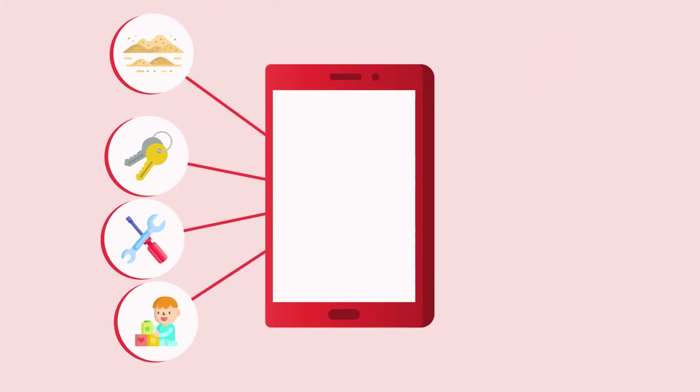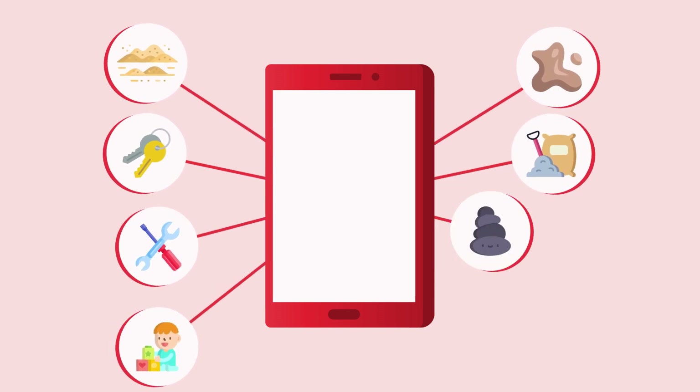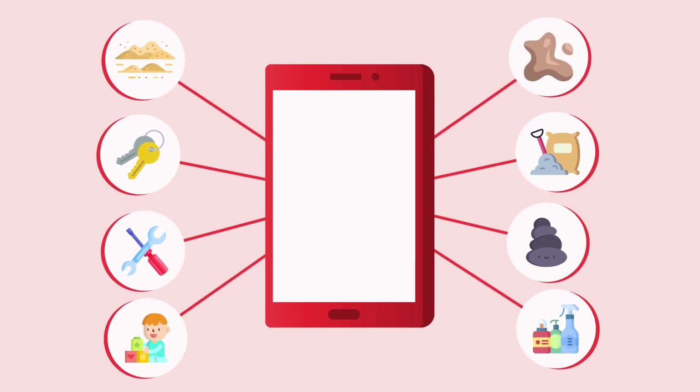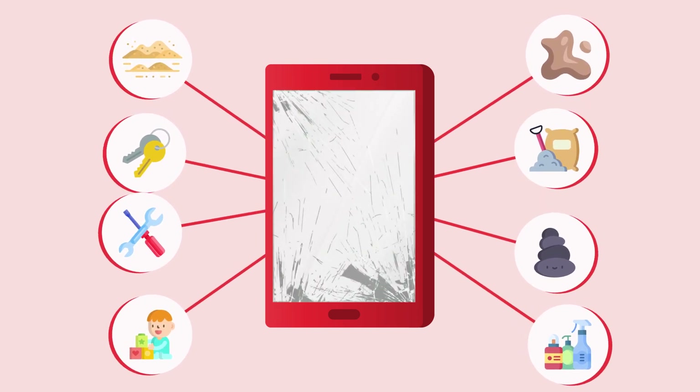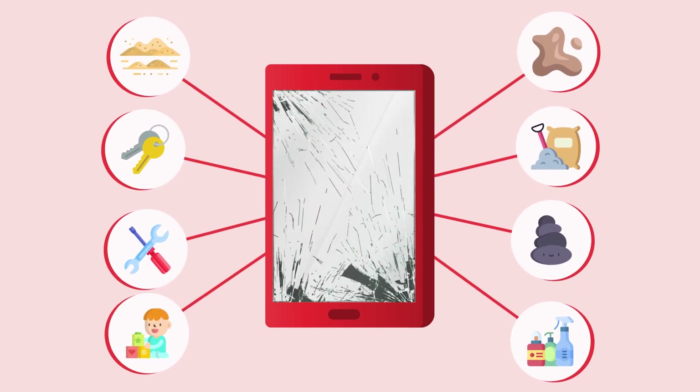Sand, keys, tools, kids, dirt, cement, tile, rocks and cleaning products can all wreak havoc on your device's glass, leaving behind a web of scratches, nicks, gouges and etches.